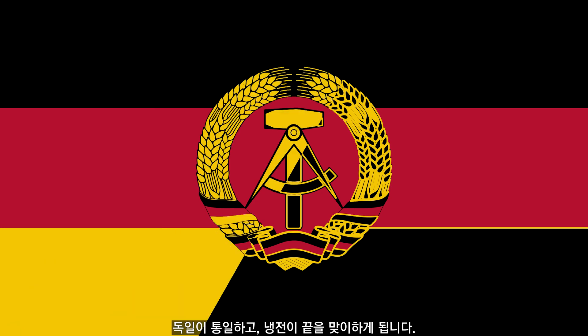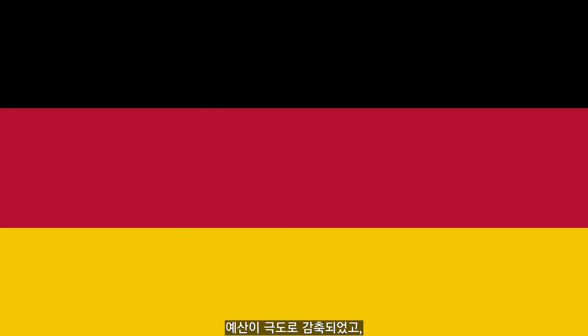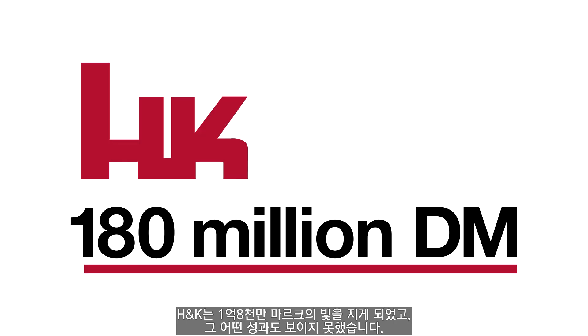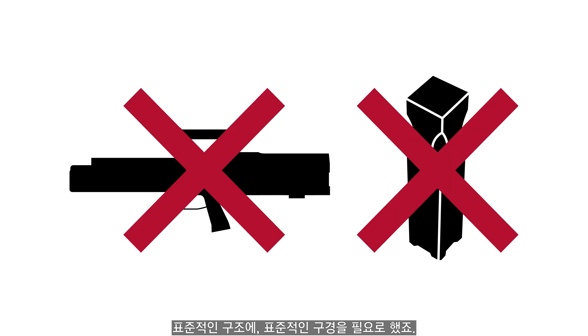This was amidst German reunification and the tail end of the Cold War. Budgets were being radically reassessed, and spending billions of Deutschmarks on an unproven rifle was a tough proposition. H&K were 180 million Deutschmarks in debt and had nothing to show for it. The G3 remained in service, and now the newly unified Germany was desperate for a replacement. Any new rifle would have to take a much more conservative approach — a standard configuration in a standard calibre.